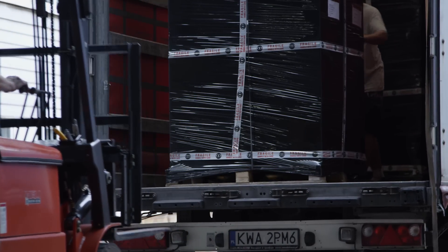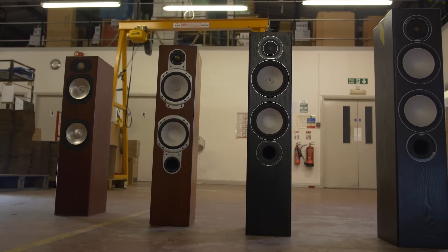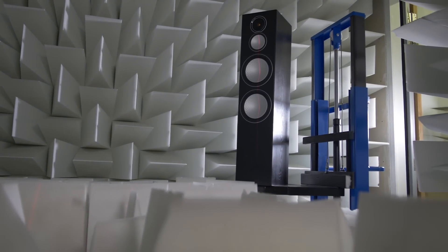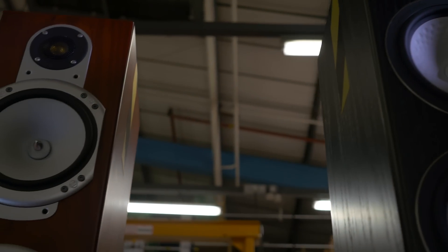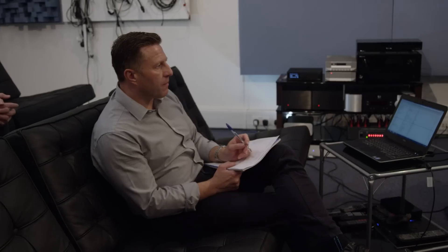The process in which we develop all loudspeakers is exactly the same, whether it's our entry level Bronze Series to our flagship Platinum Series. We lavish the same kind of time and effort into every loudspeaker range. The critical stage — and what we actually do at Monitor Audio — is listen to the loudspeakers first and foremost; that's the most important thing.